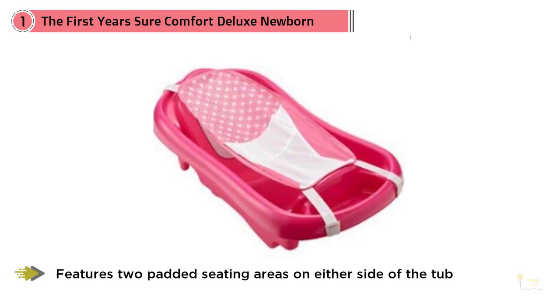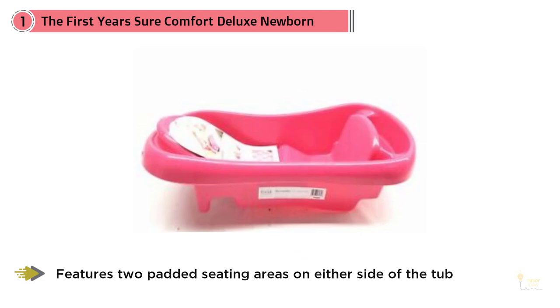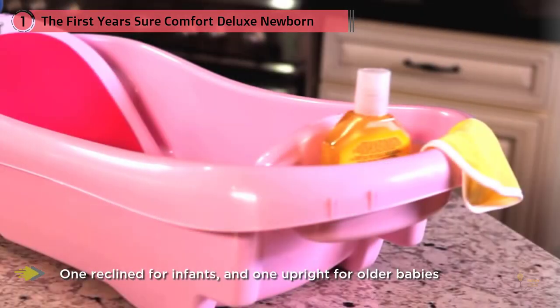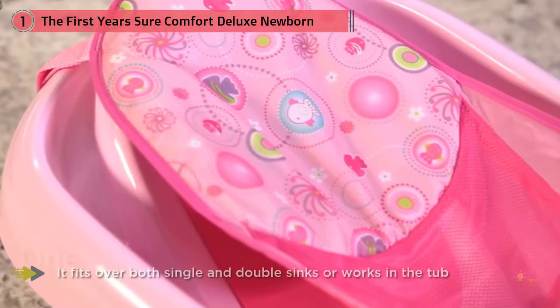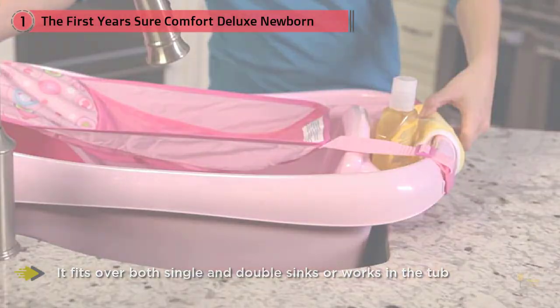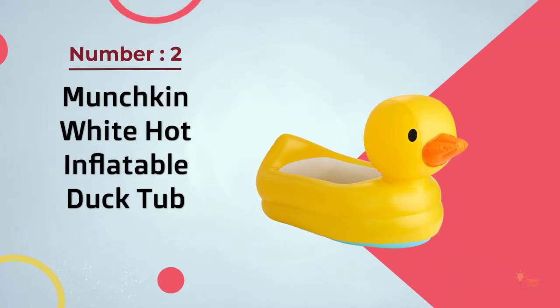It fits over both sides of double sinks or works in the tub, with an area that can store baby's bath time supplies and double as a clean water basin. The Sure Comfort Newborn to Toddler Tub grows with your child through three stages. The included mesh sling cradles newborns to provide extra comfort and support, while the form-fitting netting helps make bath time less stressful for both new parents and their newborn.